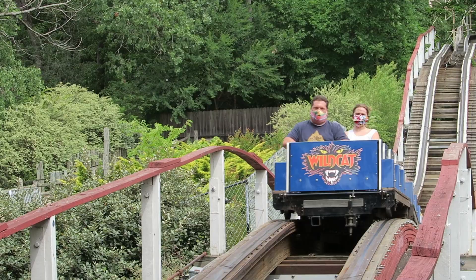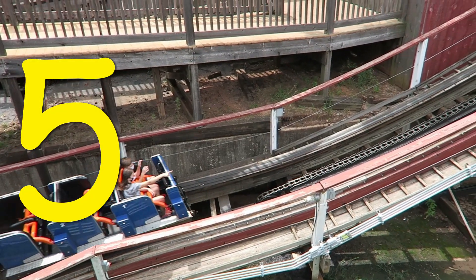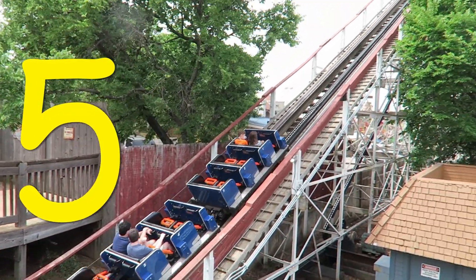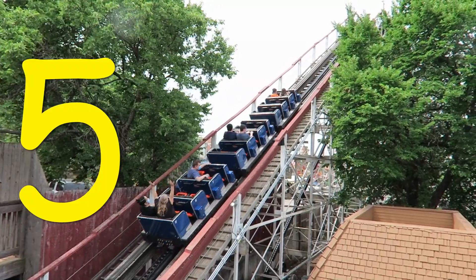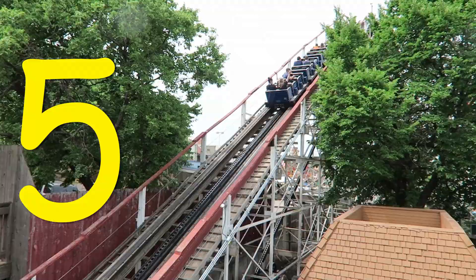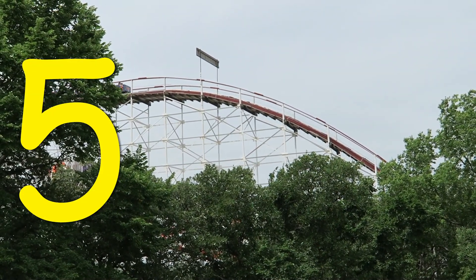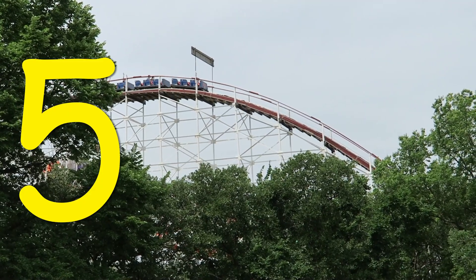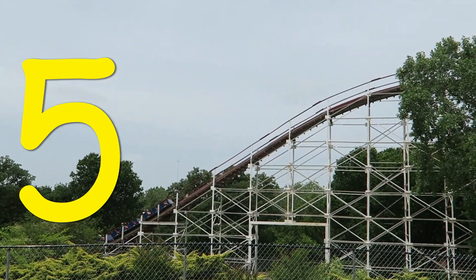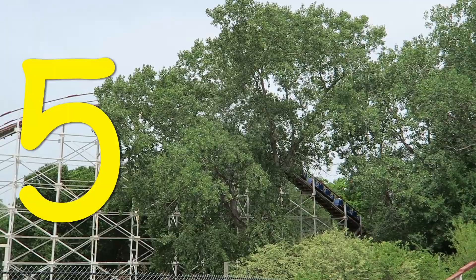So what would I rate Wildcat? I'd give this coaster a 5 out of 10. Most of my contempt towards this ride is the fact that I know it used to be so much better — I couldn't help but think of all the airtime it used to provide in its glory days. But looking at Wildcat in a vacuum for what it is today, it's a decent wood coaster up front — reasonably smooth with a few tiny pops of airtime, plus that wonderful wooded setting. Towards the back, Wildcat's not unbearable — it's just boring since you get no airtime.